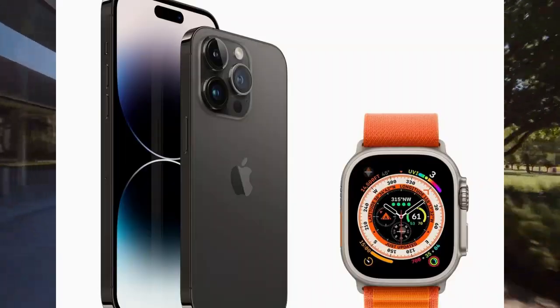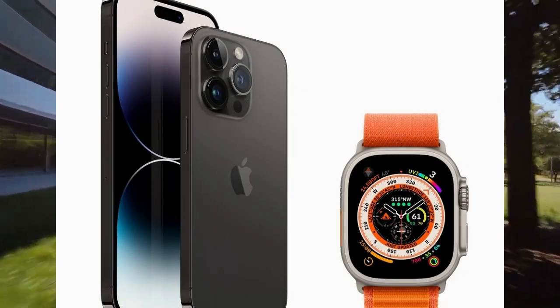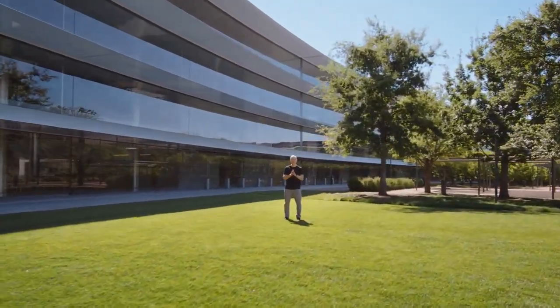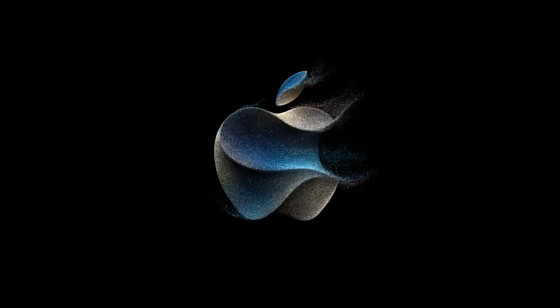This is the Apple event. Apple has 28 products to launch, and we are going to cover all the Apple events in this video.